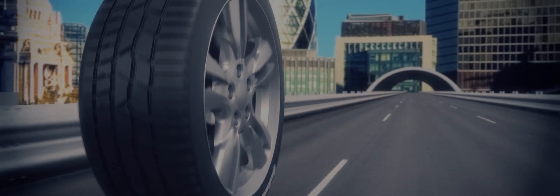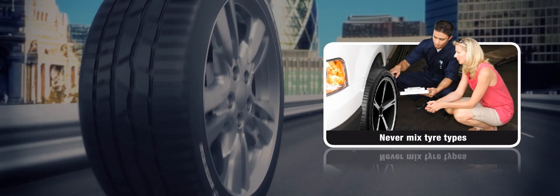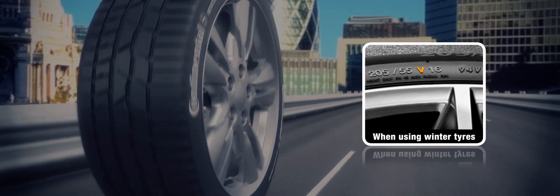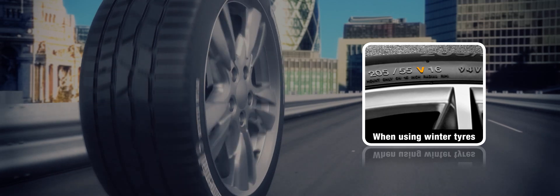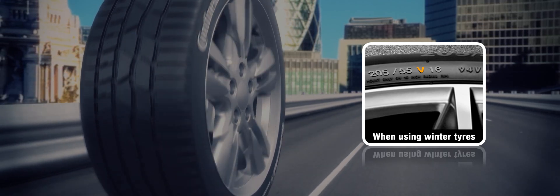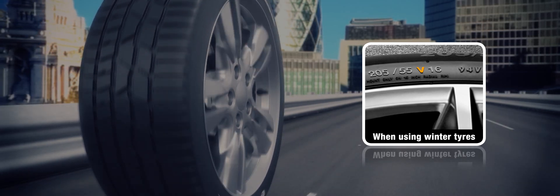Never mix winter and standard tyres on the same vehicle, as they have different compound characteristics and pattern design priorities. It's also important to note that when using winter tyres, the speed rating may be lower than the standard equivalent, and in this case you should inform your insurance company and have a visual reference on the dashboard to remind the driver.